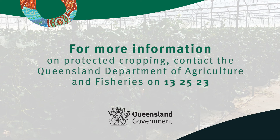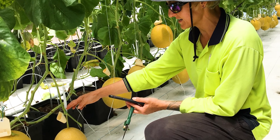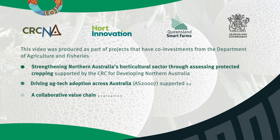We will be happy to assist. Research activities on specialty melons have been supported by industry, including initiatives aided by CRC for Developing Northern Australia, Growing Queensland's Food for Exports and Hort Innovation through the Queensland Smart Farms.